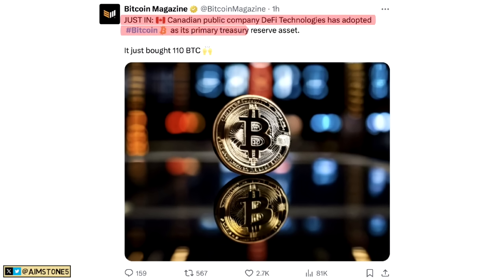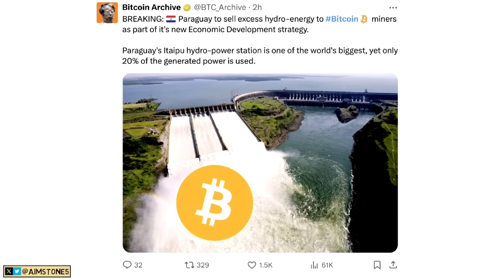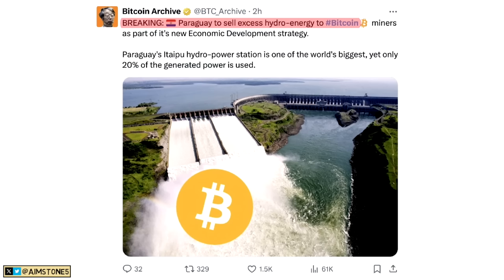Moving on: a Canadian public company, DeFi Technologies, has adopted Bitcoin as its primary treasury reserve asset. They bought 110 BTC. It's not a lot, but this is definitely a step forward — adoption does not sleep.